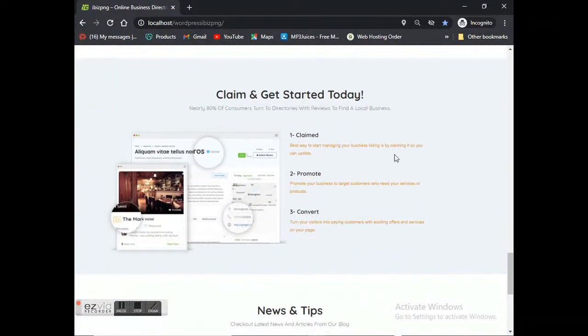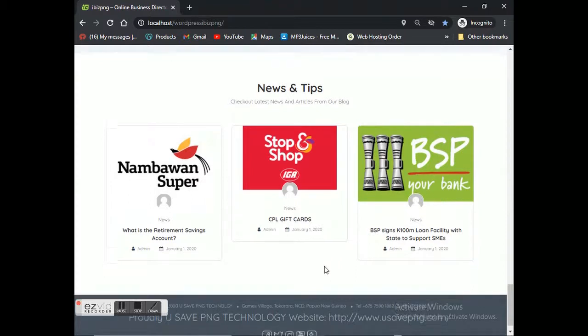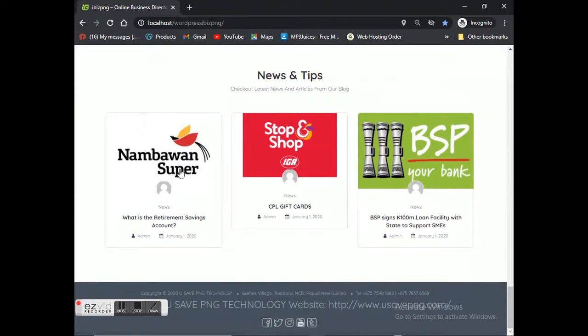Under the testimonials you can see the 'how to add your business' section — basic instructions on how you can claim a listing, promote your business, and convert those leads to sales. Below that we've got news and tips, which are basically all business news. For example, we've got Nambawan Super, Stop and Shop, and BSP Bank.